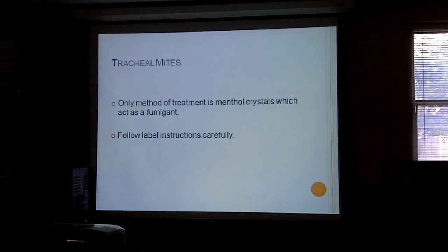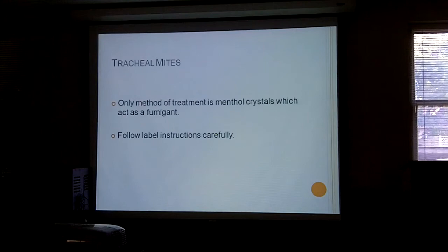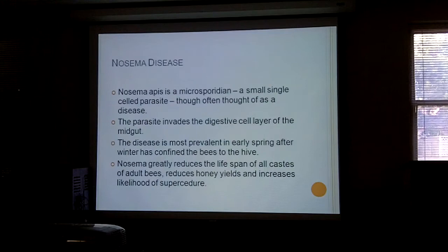The only method of treatment for tracheal mites is menthol crystals, which act as a fumigant — follow the instructions very carefully. Tracheal mites used to be known as the Isle of Wight disease and wiped out most bees in the UK, which is why Brother Adam decided to try to breed a better bee. At the Texas Beekeepers Association convention, Randy Oliver said varroa mites were the primary cause of issues, and the next primary cause was nosema. He called it a virus — it isn't actually; it's a microsporidian, a single-cell parasite.